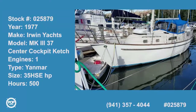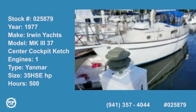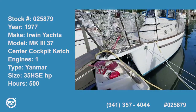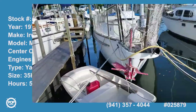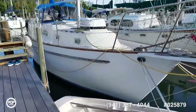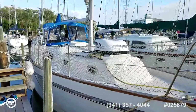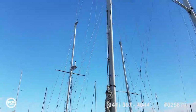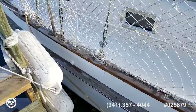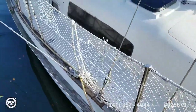Hi folks and good day, Andy here with Pop Yachts, looking at a beautiful 1977 Irwin Mark III 37 center cockpit, 40 feet length overall, nice ketch design, shallow 4 foot draft and 11 and a half foot beam.